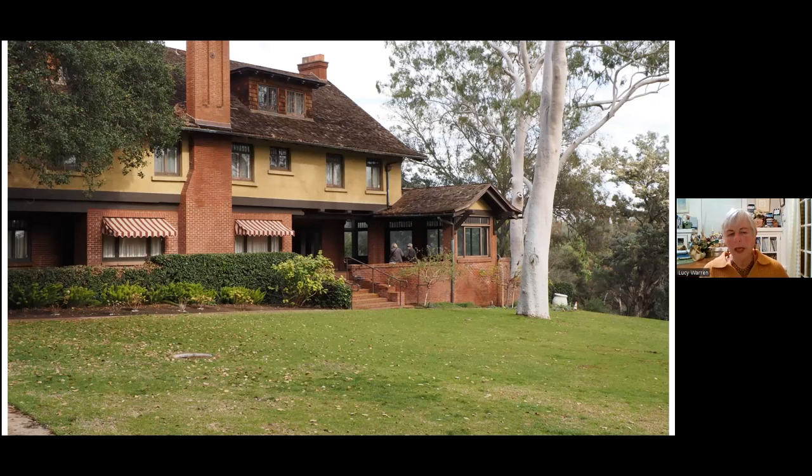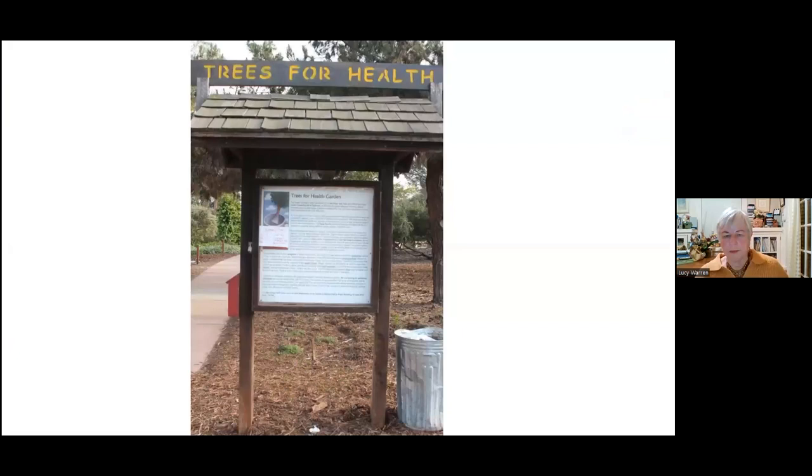Behind the house — this is the lawn area in the front of the house — but behind the house there's a formal garden that includes a rose garden. It's a very intimate, pretty area that's worth exploring. Coming south, there's the Trees for Health garden, and they have a little kiosk that talks about the garden itself.